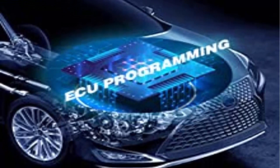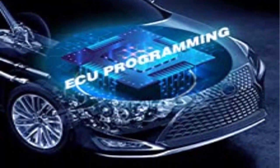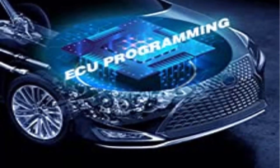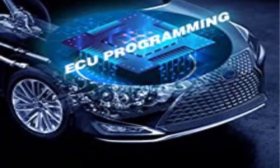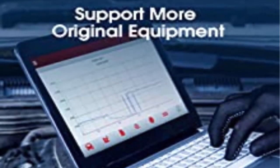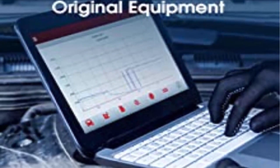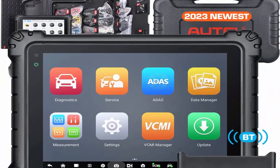The Autel MaxiSys Ultra Diagnostic Scan Tool is the first intelligent one in the industry, taking smart diagnosis as its core. Integrated with OE Technical Service Bulletins, step-by-step repair tips, DTC analysis, component measurement, and relevant cases to improve diagnosis and repair efficiency. Enhanced with topology mapping, technician repair efficiency is improved by at least 90% — the best choice for large car workshops.